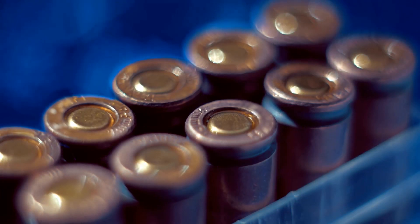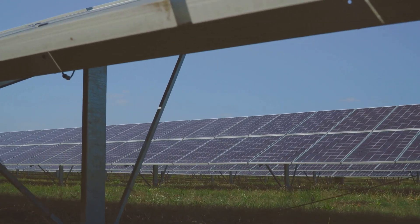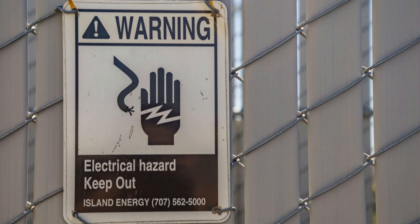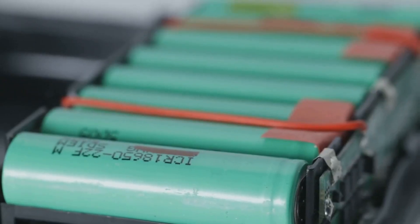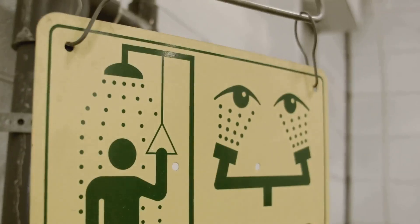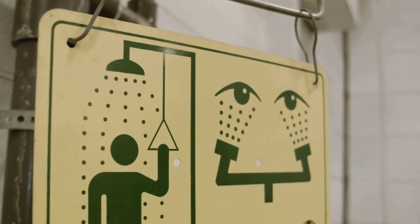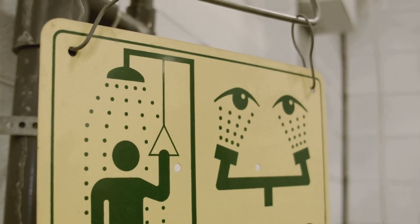Battery safety — handling energy storage safely. Batteries are an essential part of many solar power systems. They store excess energy generated by the solar panels for use when the sun is not shining. However, batteries can be dangerous if not handled properly. Batteries contain hazardous materials such as sulfuric acid and lead. These materials can cause burns, respiratory problems, and other health issues if they come into contact with your skin or eyes.